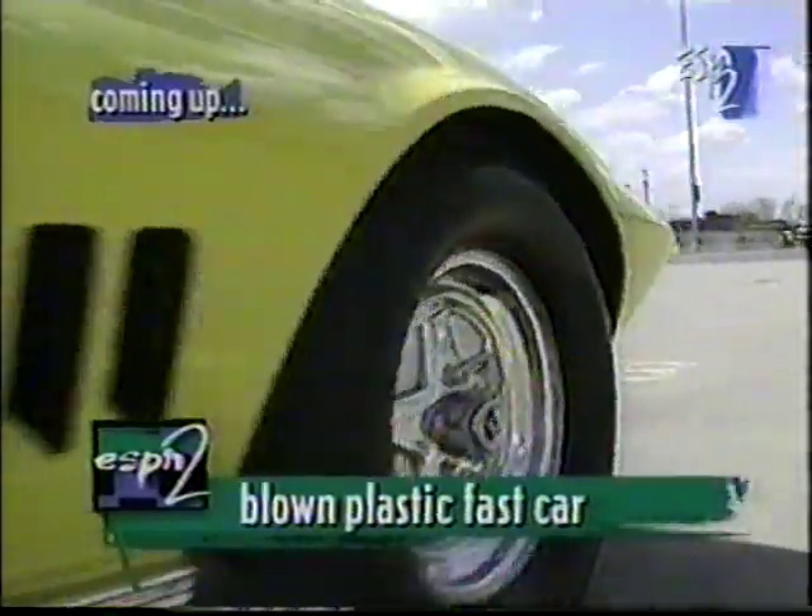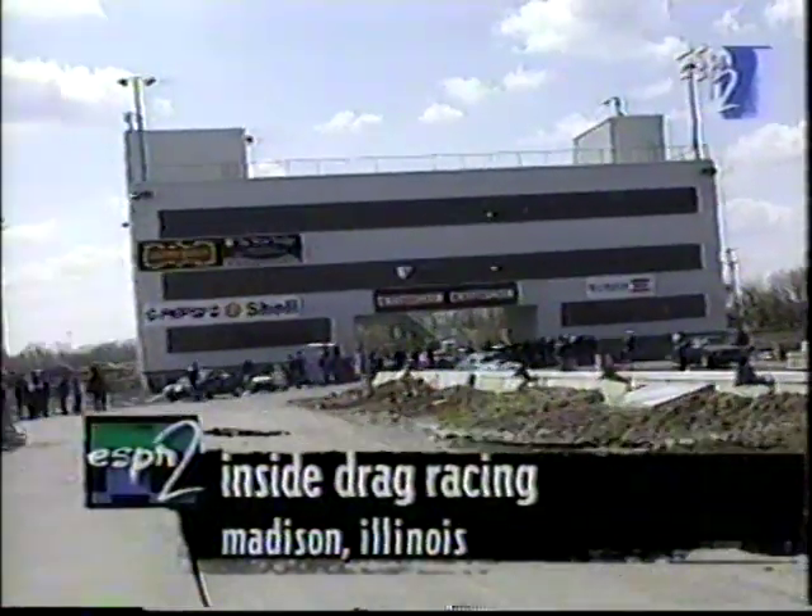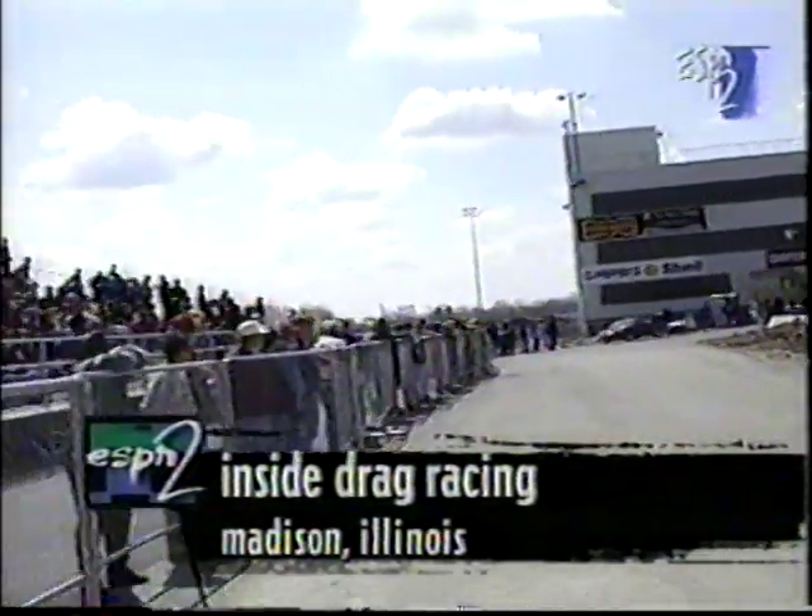Don Garlits is down at his museum with one of the single most... Next on Inside Drag Racing, we'll take a look at this blown, street-driven Corvette. He drives it on the street to work every day. You're watching Inside Drag Racing, coming to you this week just outside of St. Louis, Missouri, in Madison, Illinois. Once again, here's Brett Kepner.